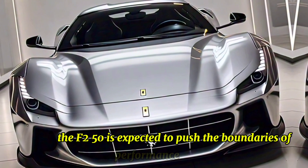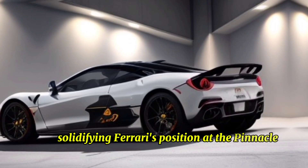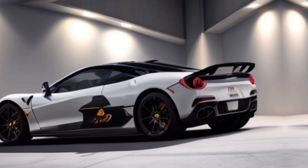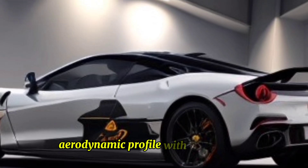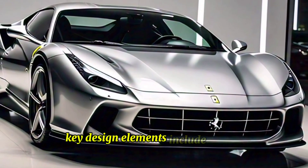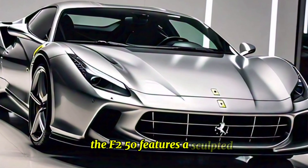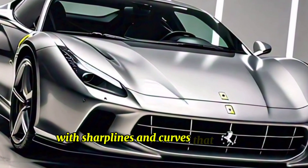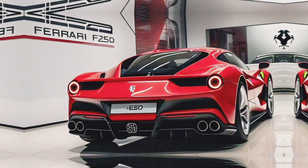The Ferrari F-250 boasts a sleek aerodynamic profile with an aggressive stance. Key design elements include a sculpted body with sharp lines and curves that enhance aerodynamics and give it a dynamic appearance.